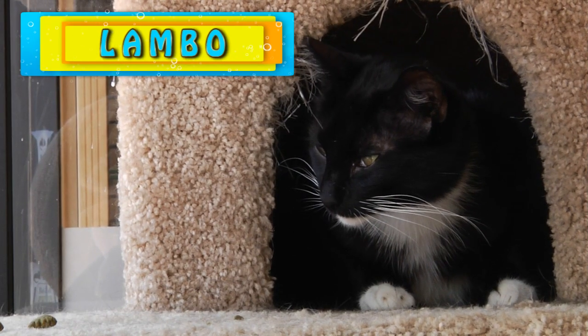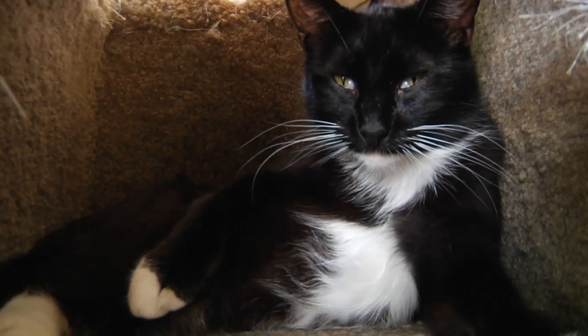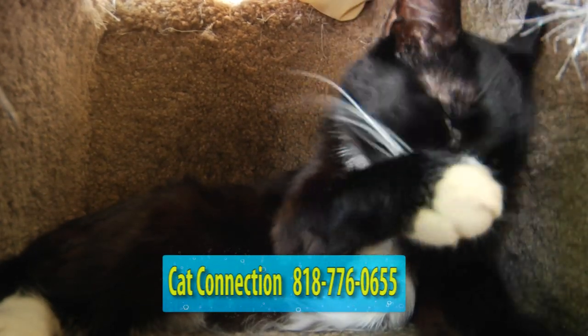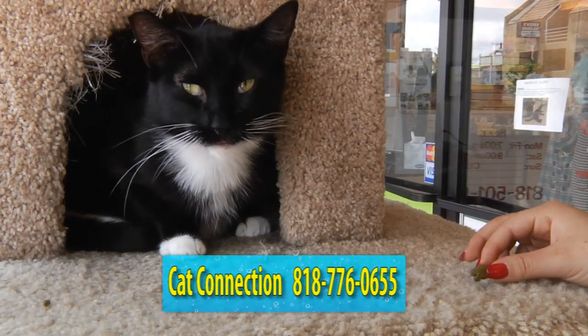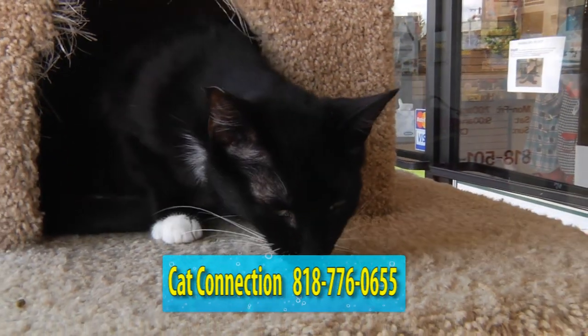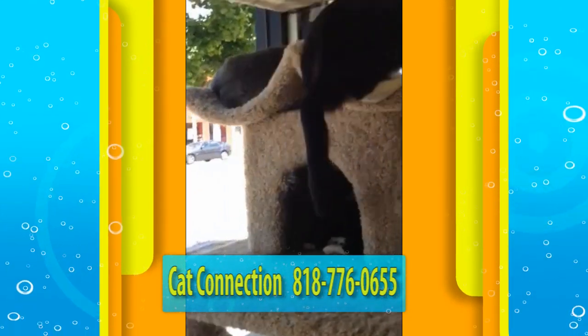First off, let's go in and meet Lambo. Lambo is a gorgeous one-year-old black tuxedo with super soft, medium-length fur. She was brought to the shelter a couple of months ago after being hit by a car, and as a result of the accident, one of her back legs had to be amputated. She was pretty terrified and kept to her kitty cubbyhole for a while, but she's now learning to trust and is beginning to come out to socialize and play, and it looks like she's able to get around just fine with three legs.